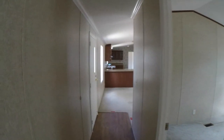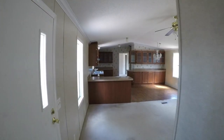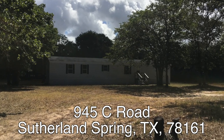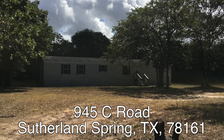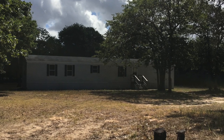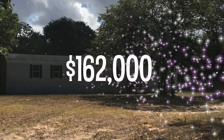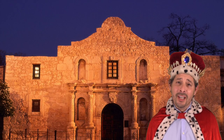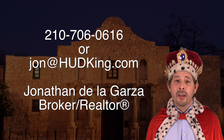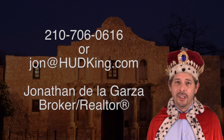That's about it. This home is about $38,000 underneath the county appraisal — substantial savings. So there you have it: 945 C Road in Sutherland Springs. A nice three bedroom, two bath manufactured home that really just needs a little bit of flooring and painting. It's on over 17 acres, listed right now for only $162,000. If you're interested and don't have a realtor, I'd love to earn your business. You can reach me at 210-706-0616. My name is Jonathan, I am the Hud King, and I want to help you find your castle.